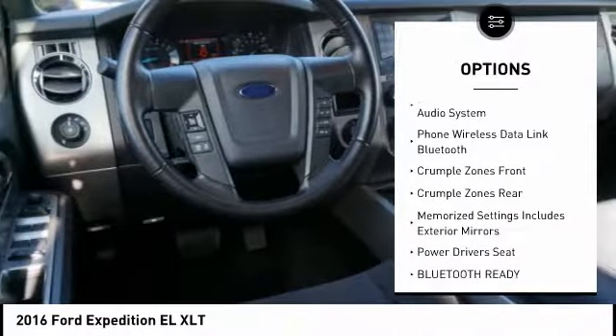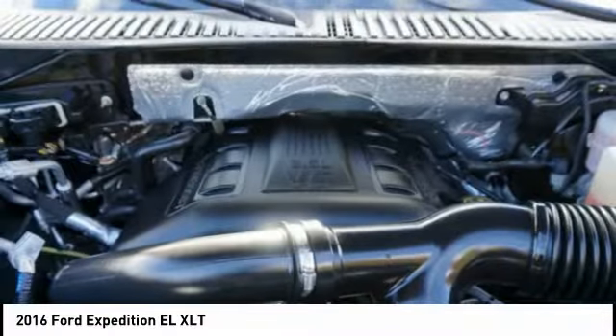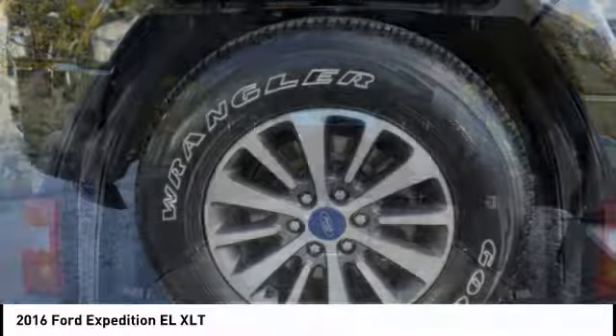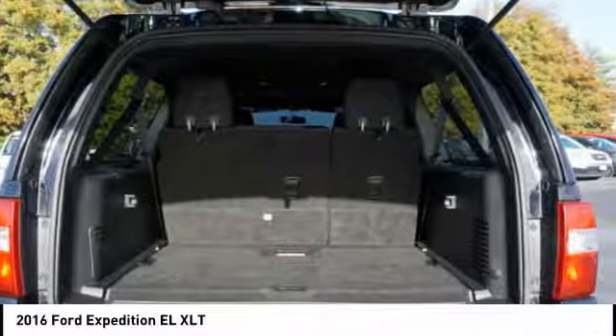Power driver's seat, air conditioning, alloy wheels, power steering, driver airbag, and driver's side remote mirror. Your new ride is just a phone call away. Take care.